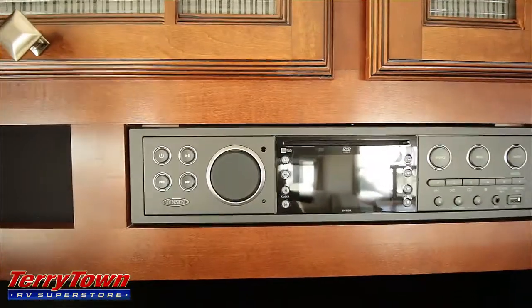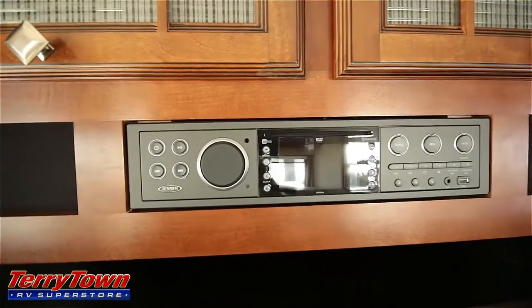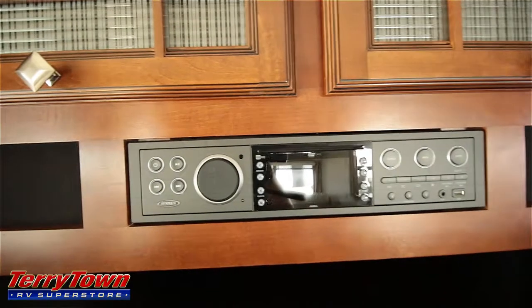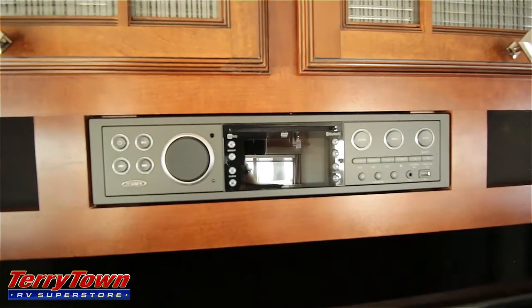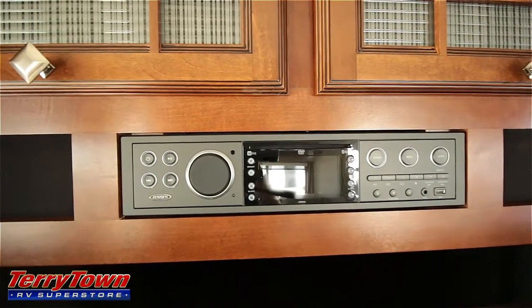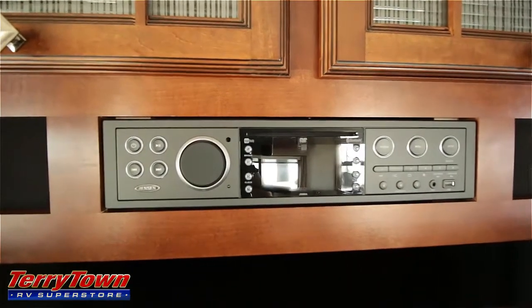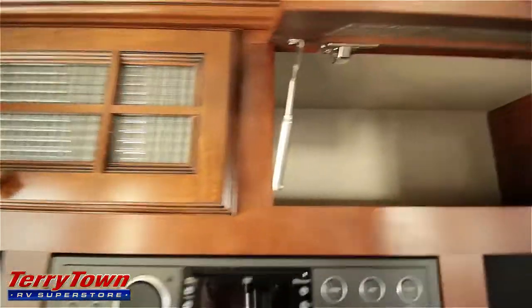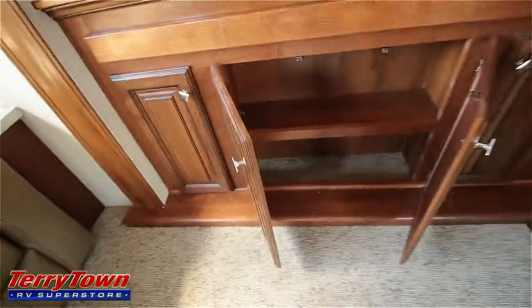Here's your multimedia player. It has Bluetooth and MP3 capabilities — you can hook up USB, auxiliary, and play DVDs. You can also download an app for your phone to control it, and it will control the exterior speakers, the interior speakers, and the back bedroom speakers separately. There's pretty decent storage space here and underneath as well.